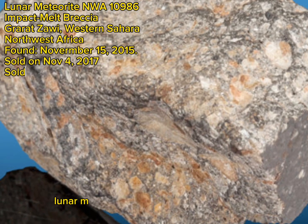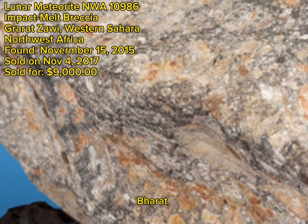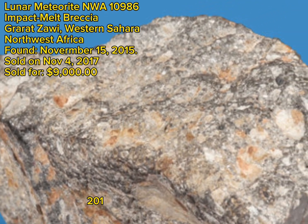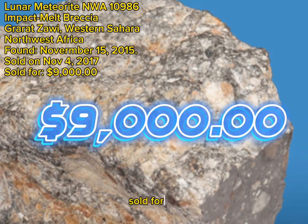Lunar meteorite NWA 10,986, Impact Melt Breccia, Garazawi, Western Sahara, Northwest Africa, found November 15, 2015, sold on November 4, 2017, sold for $9,000.